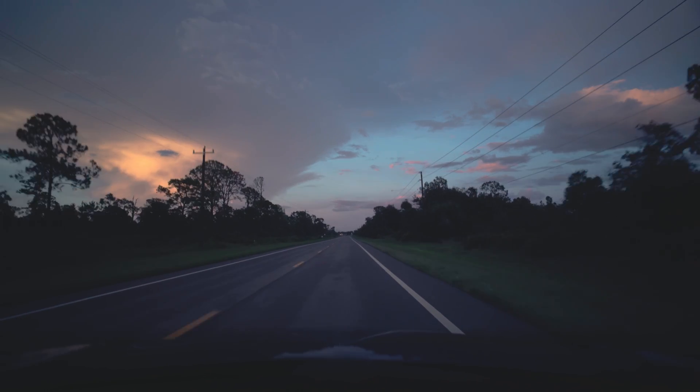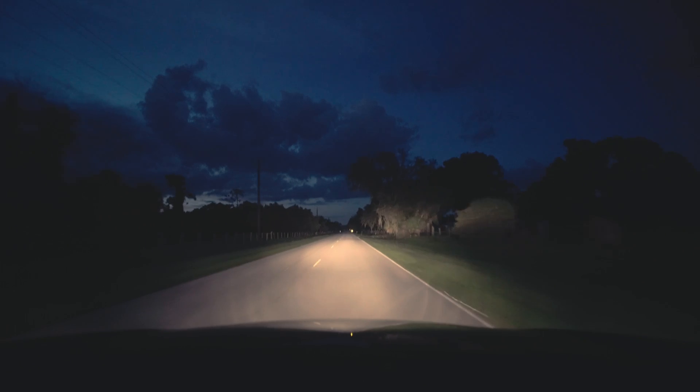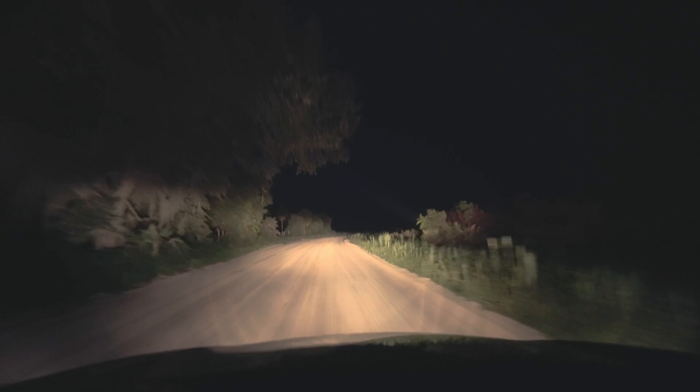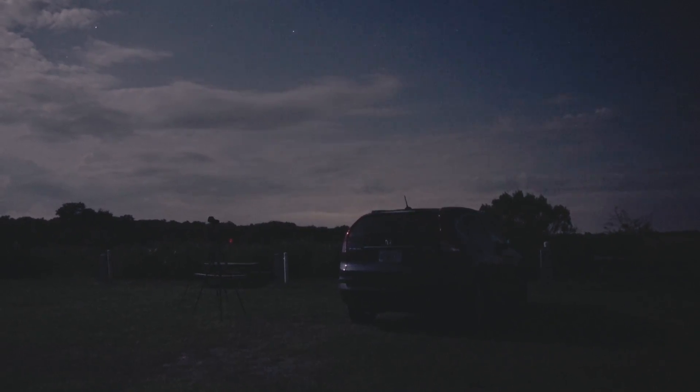I arrived kind of right around twilight, so if there's anybody else set up there, hopefully I can get in there and not disturb anybody who's already shooting — keep my lights off and stuff like that. I just pulled into my spot at Kissimmee Prairie. They have designated astropaths, which are basically campsites but with power outlets so you can hook up astrophotography equipment like computers. It's built to be astrophotography friendly, which is really neat, and I'm the only one here.